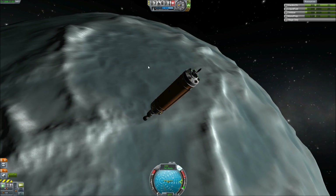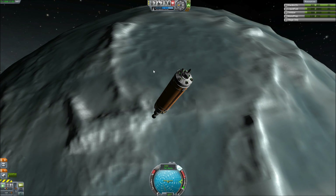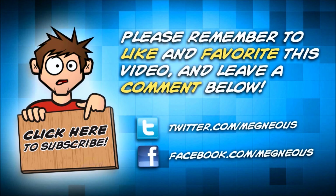I'll try to figure out somewhere else where we need to go for next episode. Thank you so much for watching this episode of Kerbal Space Program. My name is Magneus, this is Val, and we will see you next time. Bye.